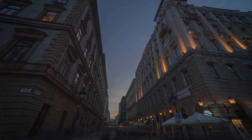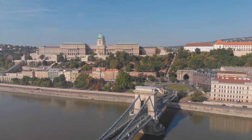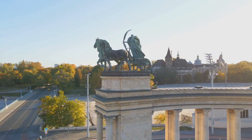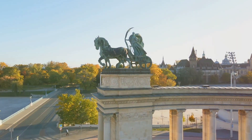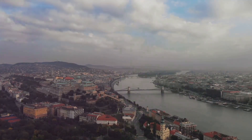From the vibrant city life of Budapest to the serene landscapes of Hortobágy, Hungary offers a diverse array of experiences for every traveler. Which of these enchanting destinations will you explore first? Don't forget to like, comment, and subscribe for more travel adventures. See you in the next video!